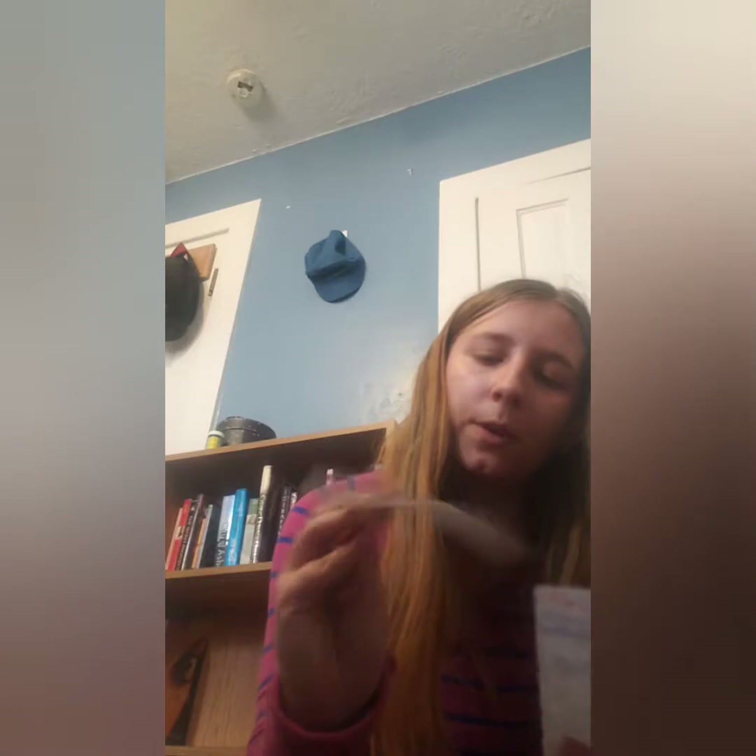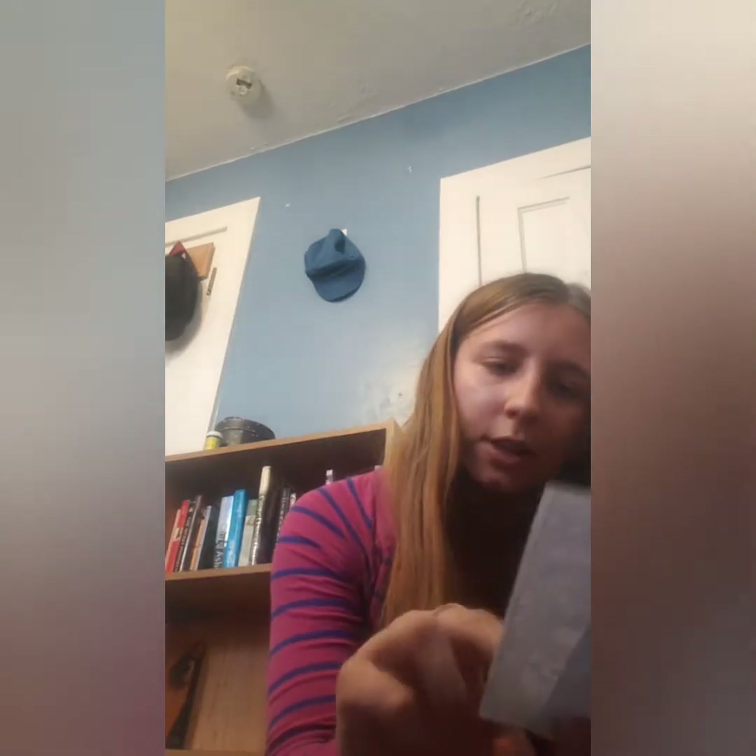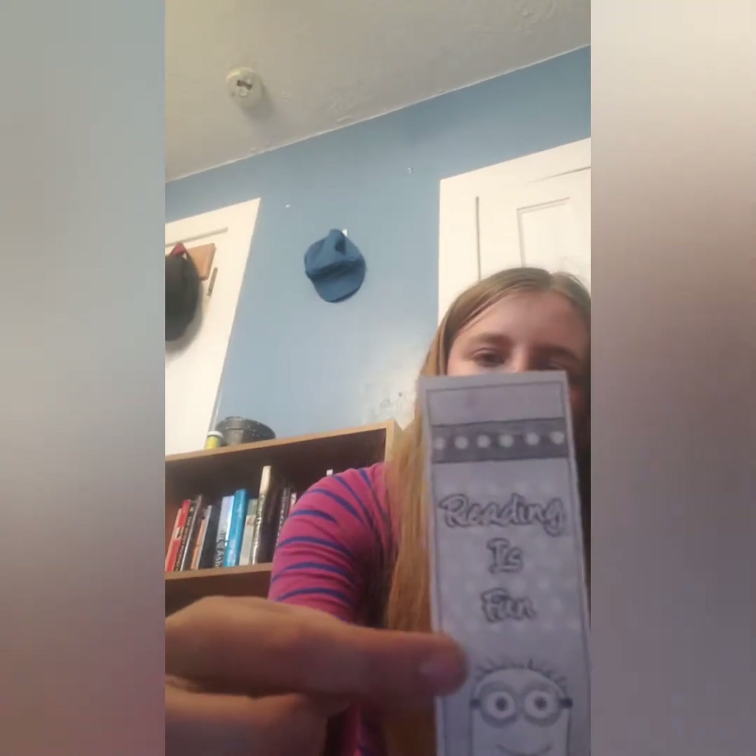And then I have 'Reading is Fun.' I have two of these and they're actually different — they've got two different minions. My brother gave me these; he got them at school.